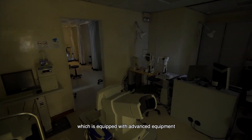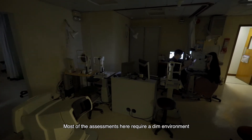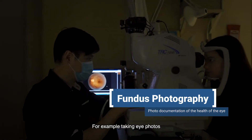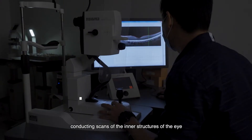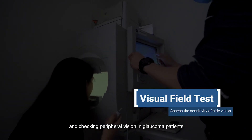Here we are in the darkroom, which is equipped with advanced equipment. Most of the assessments here require a dim environment — for example, taking eye photos, conducting scans of the inner structures of the eye, and checking peripheral vision in glaucoma patients.